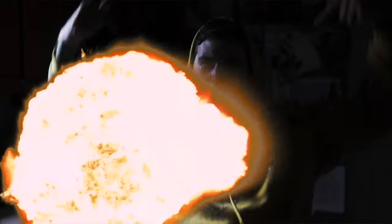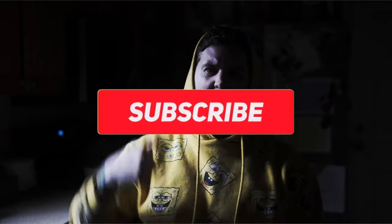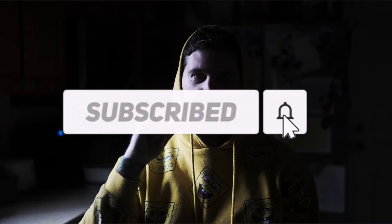But that is it for this one, guys. You know what to do — obliterate that like button, subscribe to the channel, and I will see you guys soon.